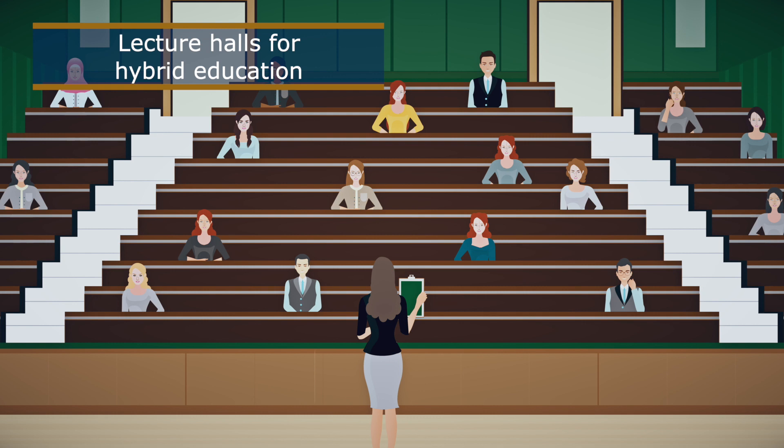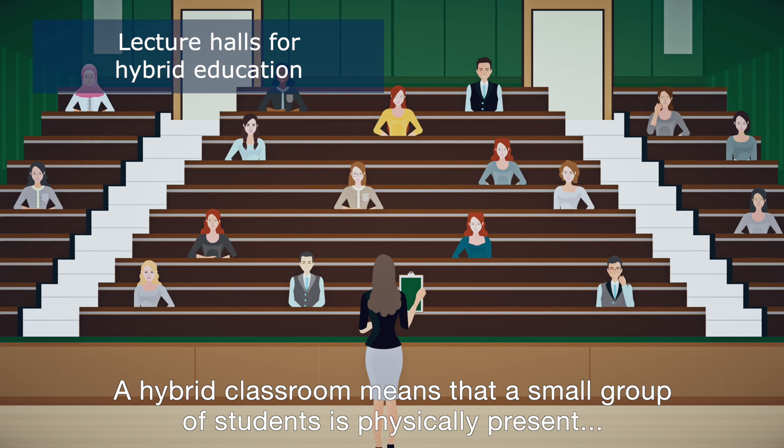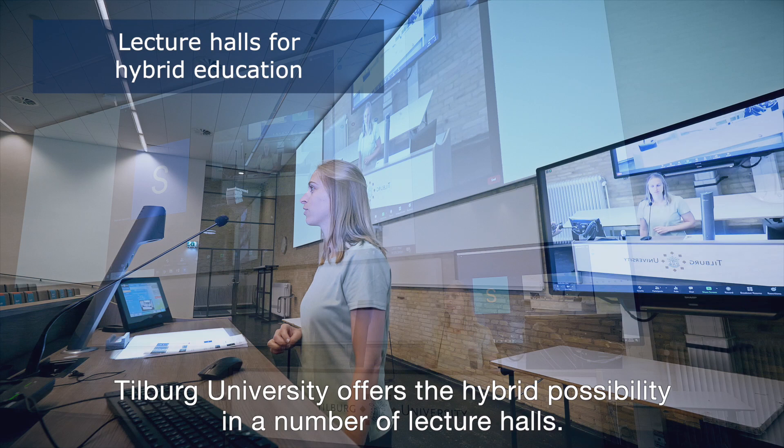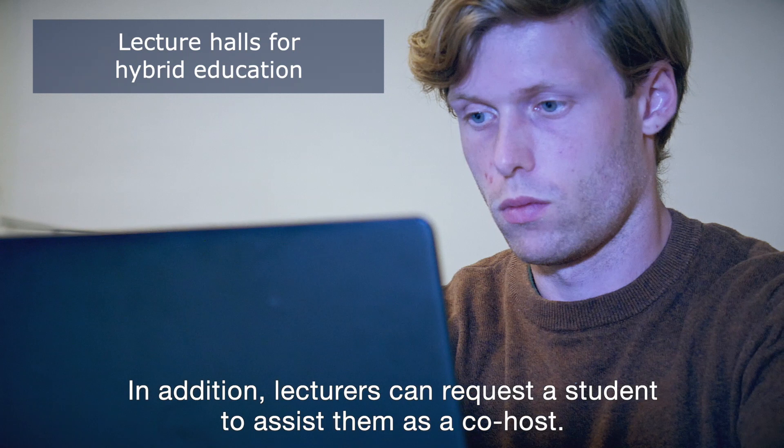A hybrid classroom means that a small group of students is physically present while the others attend the lecture online using Zoom or Canvas Conferences. Tilburg University offers the hybrid possibility in a number of lecture halls. In addition, lecturers can request a student to assist them as a co-host, who might, for example, manage the online questions and comments to ensure the orderly proceedings of the lecture.